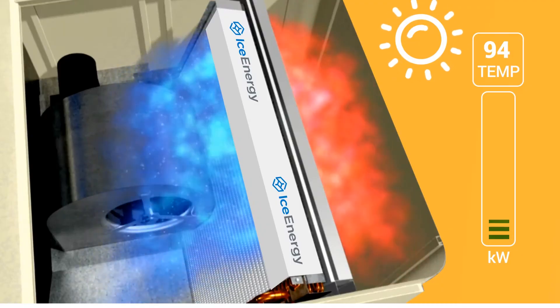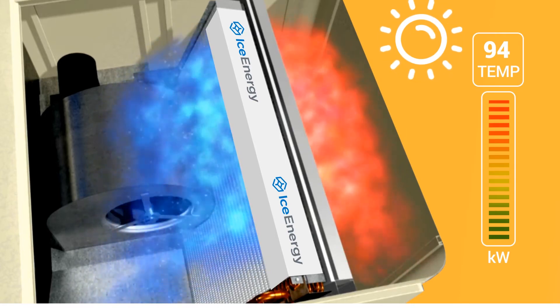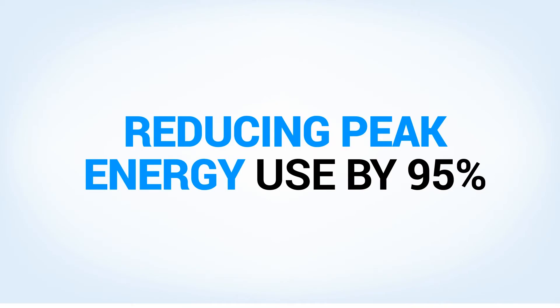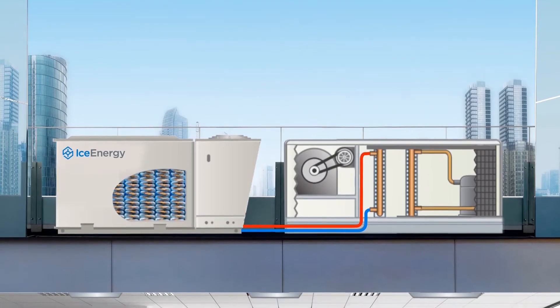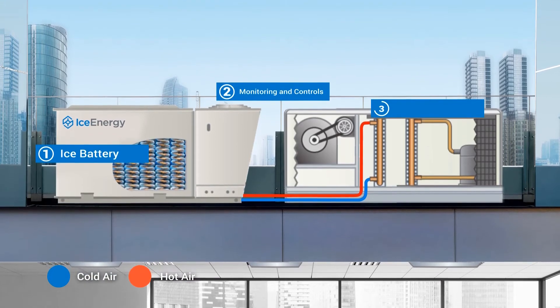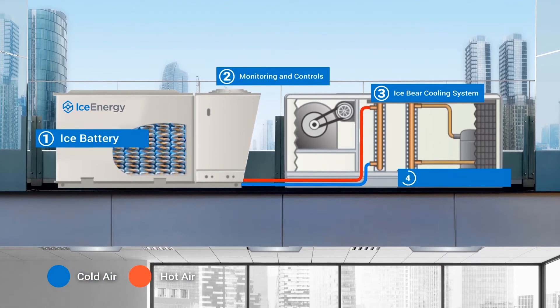When energy demand or electricity costs go up, the Ice Bear takes over, reducing peak energy use by 95%. The Ice Bear in commercial settings acts as a battery for your air conditioner, seamlessly connecting to existing rooftop HVAC systems.